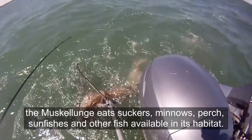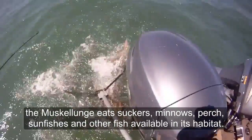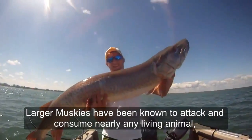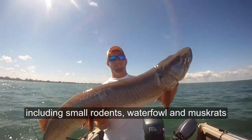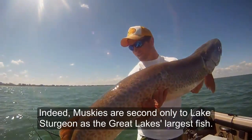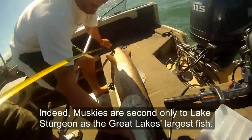The muskellunge eats suckers, minnows, perch, sunfishes, and other fish available in its habitat. Larger muskellunge have been known to attack and consume nearly any living animal including small rodents, waterfowl, and muskrats. Indeed, muskellunge is second only to lake sturgeon as the Great Lakes' largest fish.